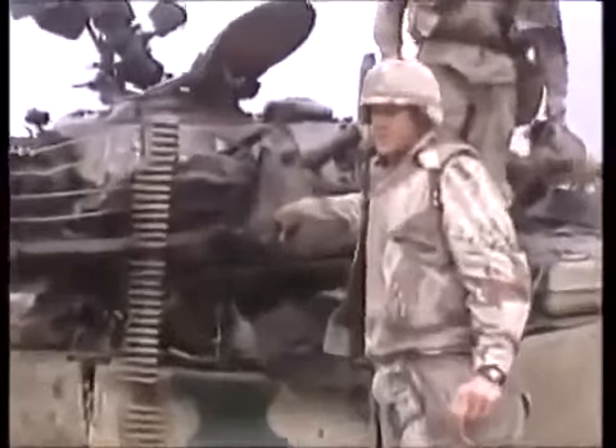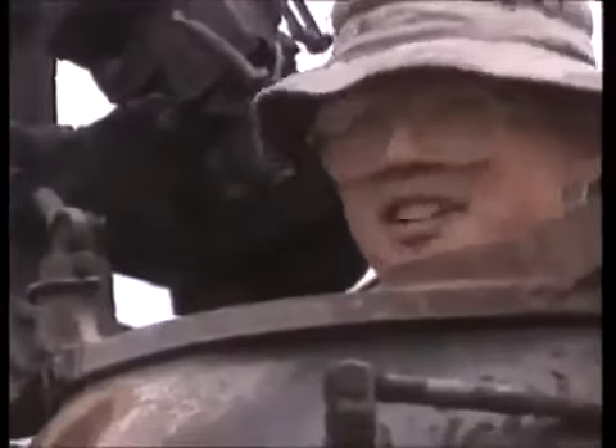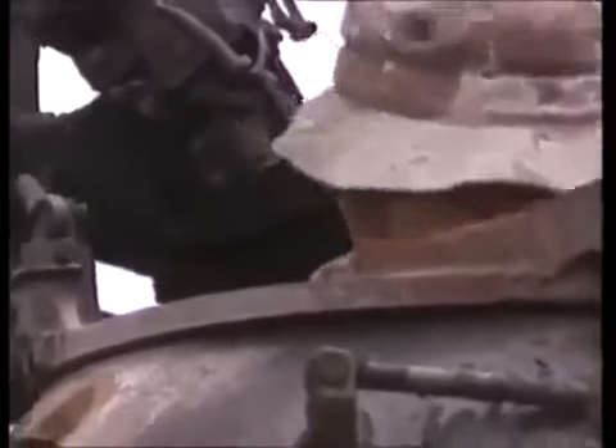Examining the destroyed Iraqi tanks on the battlefield, soldiers described what a sabot round does when it penetrates: it goes inside and fragments, basically blowing up all the interior. There's nothing but rubble inside — no way anybody could live in it. It's torn to pieces.